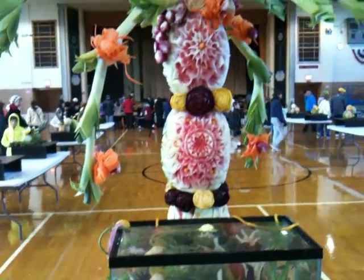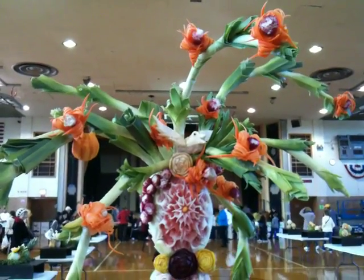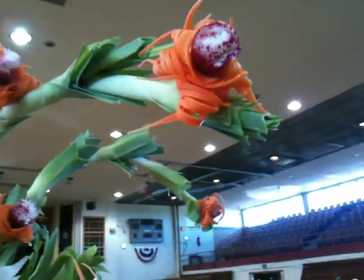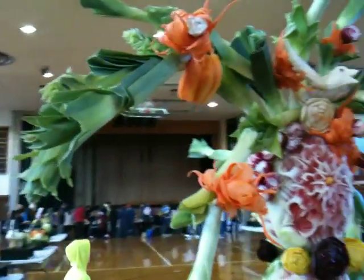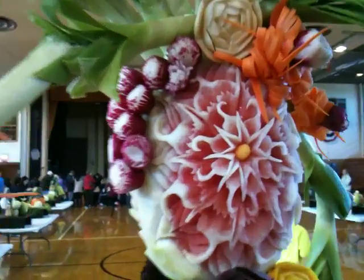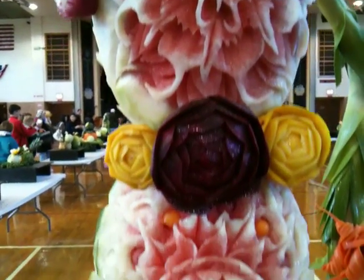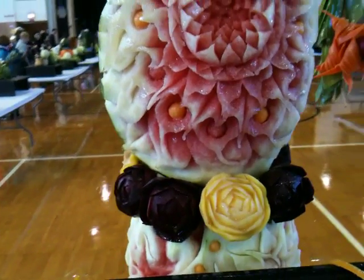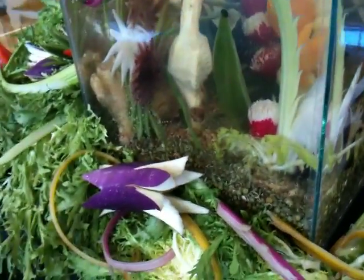And then behind it she's got this gorgeous display. Look at that. We've got little carrot flowers and wrapped flowers. We've got stalks and leeks. And then we've got some beautifully detailed carvings. Lots of beet roses. And then she's got some little accents down here.